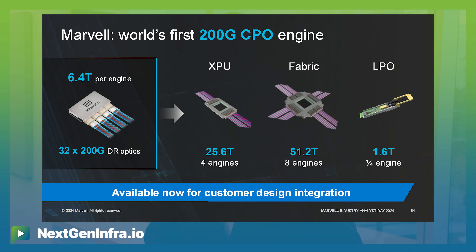With this module operating at 6.4 terabits per second per element, you can provide an XPU with integrated optics providing 25 terabits per second of bandwidth, or a scale-up switch integrating 51 terabits per second of bandwidth.